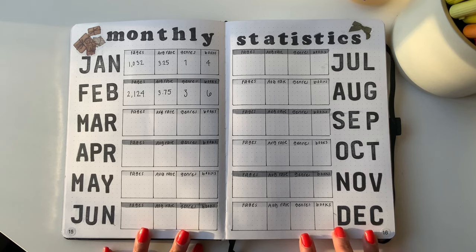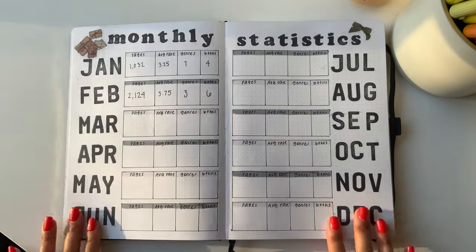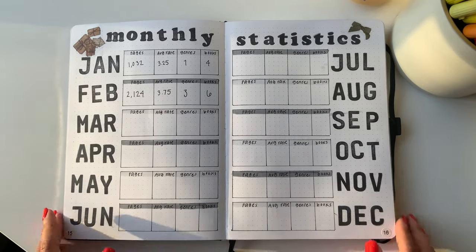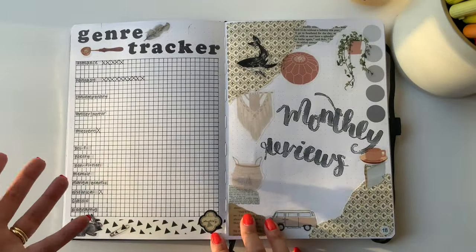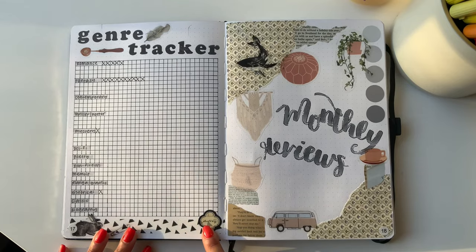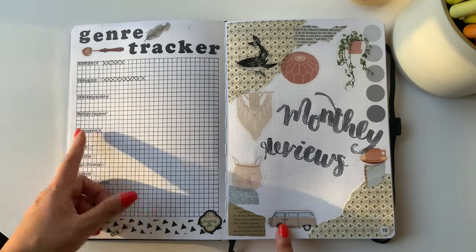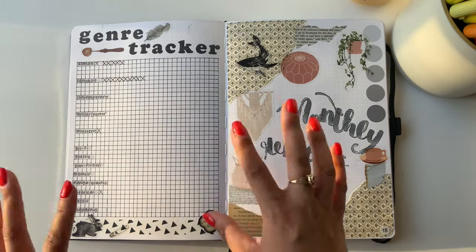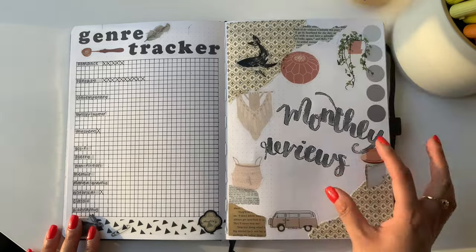Instead of a statistics page at the end of the year, I now have one ongoing layout to track stats month by month, which makes it easy to compare months to each other. Then there's my genre tracker. Last year's version got completely filled up, so this new one is easier to fill out. I decided that if a book is a romantic fantasy, I'll mark both romance and fantasy — I just want to track what genres I'm reading regardless of how many books fall in each category.